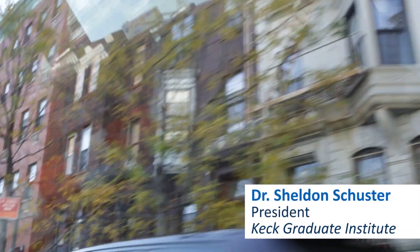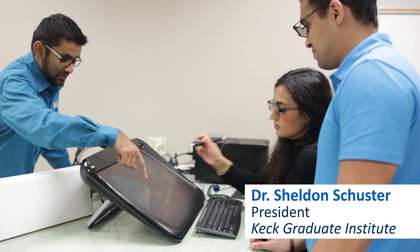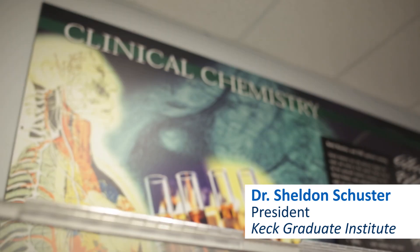We live in a three-dimensional world and we teach in a two-dimensional world. Being active and involved in the learning and using all of the senses provides a much deeper experience and a much more long-lasting learning.